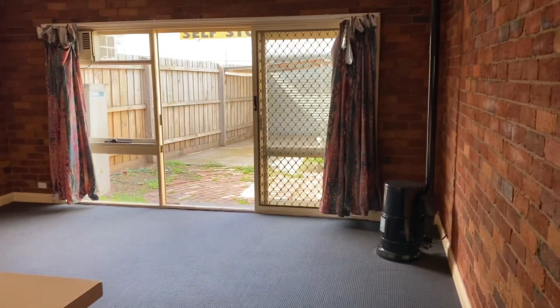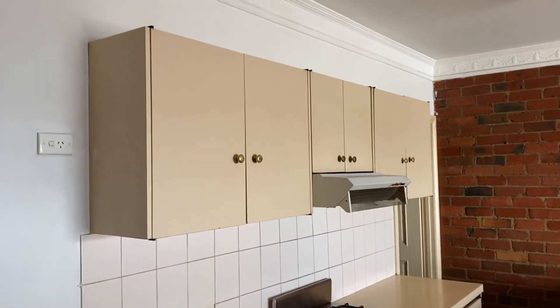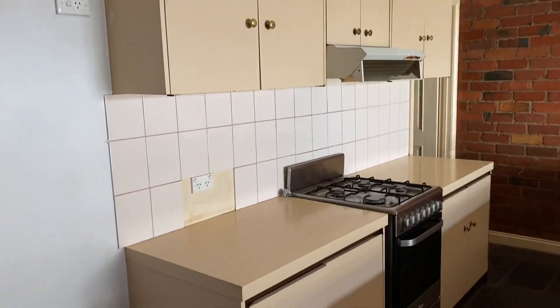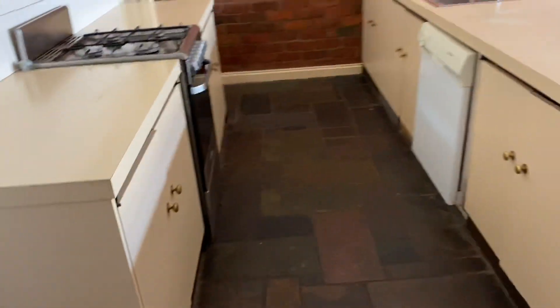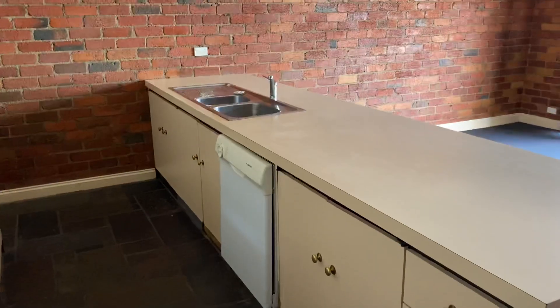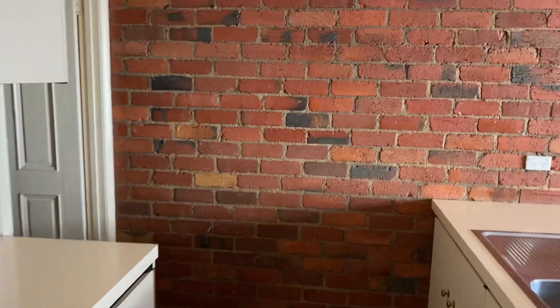Got a gas heater in the corner there. Kitchen's a good size, nice and open. Gas cooking, dishwasher as well, double sink. Nice exposed brickwork in here.